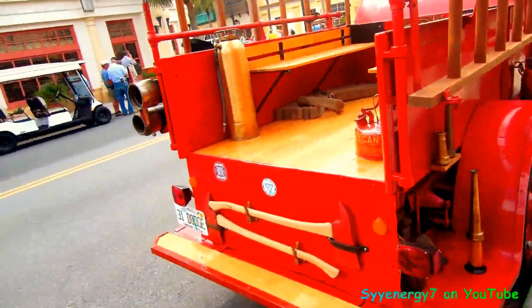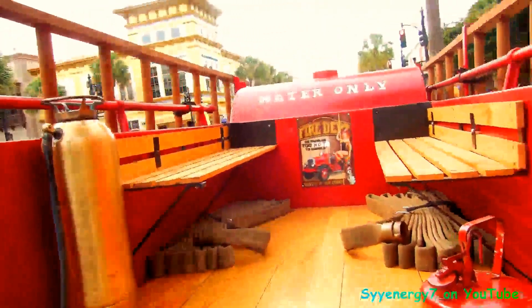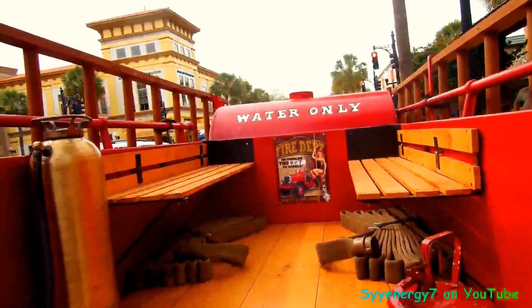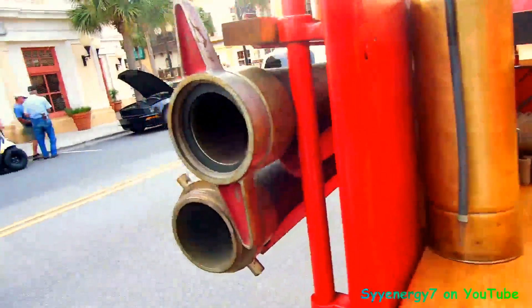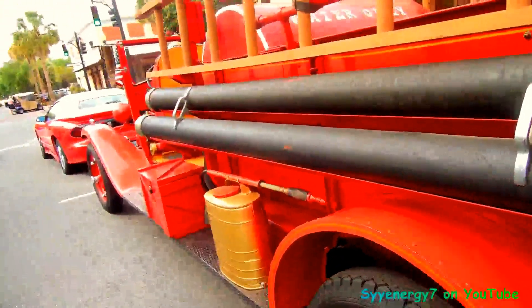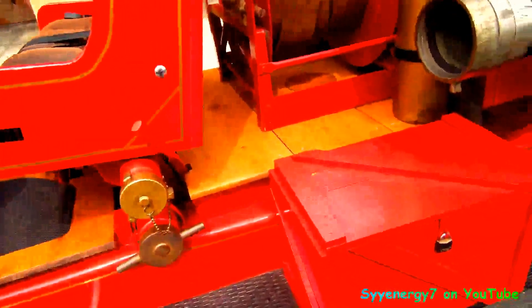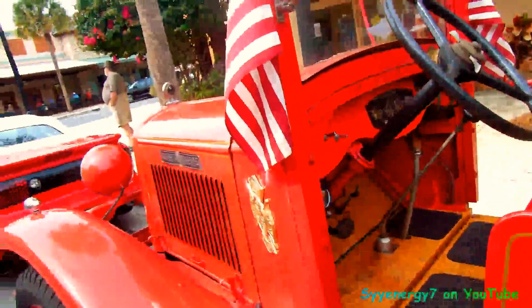Here we got a 1931 Dodge fire truck — shield on the back of it, fire department. It's pretty solid, man. All steel, but we got wooden floorboards in here and a wooden box. 1931 Dodge Brothers.